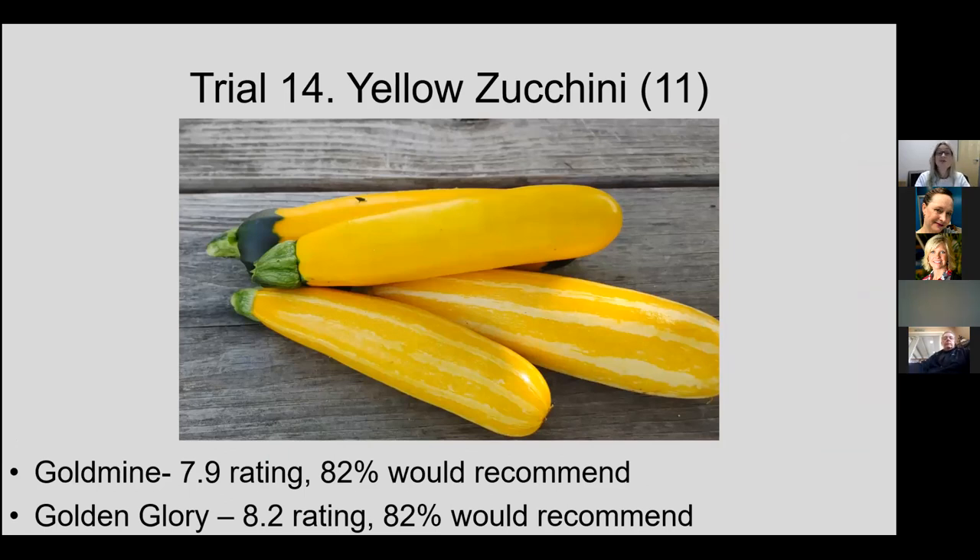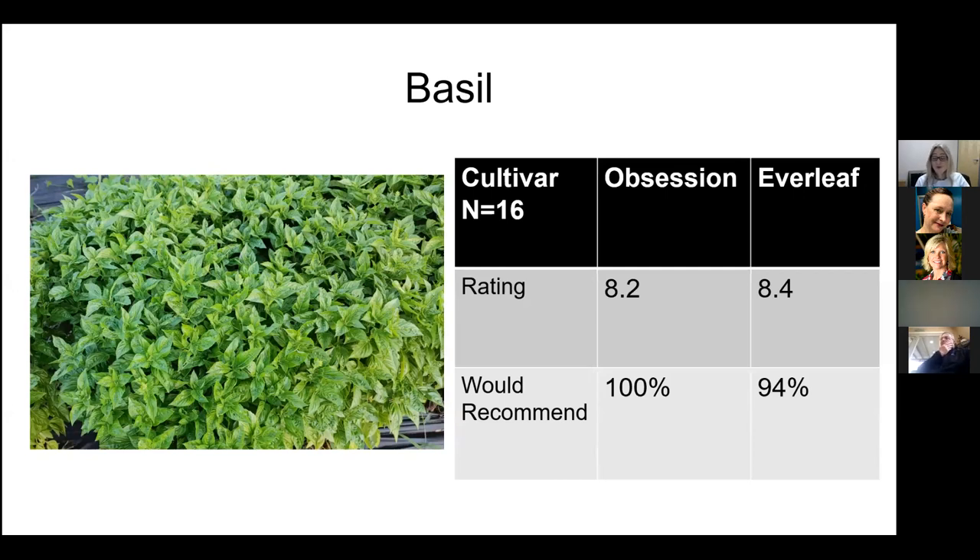For the second year in a row, folks really like yellow zucchini. Goldmine is the striped variety, and Golden Glory is the solid one — both with a very high recommendation percentage. In my trials, Golden Glory was actually a little bit better yielding, but folks really like the novelty and bright color. Basil has been one of our highest participation items for three or four years. Everleaf is a nice compact cultivar that works well in ground or containers, with a very good rating. Obsession is a newer downy mildew-resistant cultivar from the Rutgers breeding program, and both performed very well.